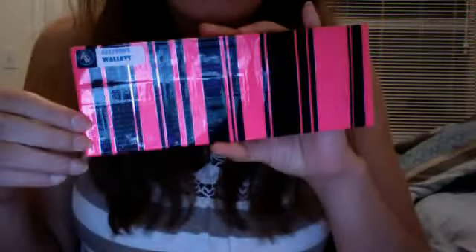Next is for Tammy C. She ordered the pink barcode wallet and asked for clear tape over it. So it looks like this — I think it looks really nice.